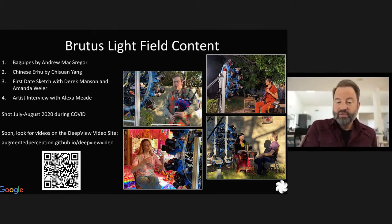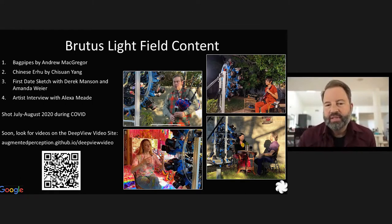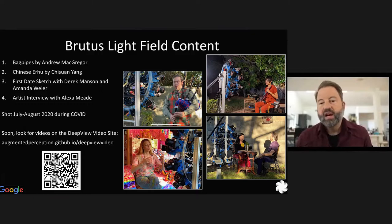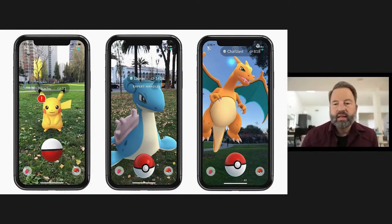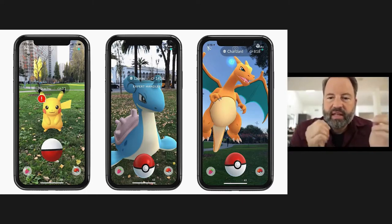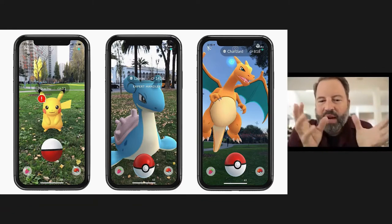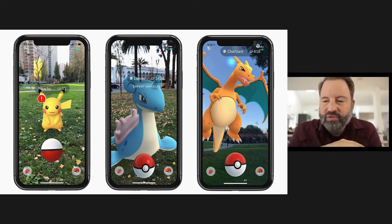That's been one big thread of work at Google for the last five years, but there have been others involving lighting, particularly augmented reality. Another big interest at Google has been AR, including things you can see in the ARCore API on Pixel and Android phones. A lot of people were introduced to AR's possibilities through Pokemon Go, which rendered little Pokemons onto your video feed — but it wasn't really fooling anyone that the Pokemons were actually there.